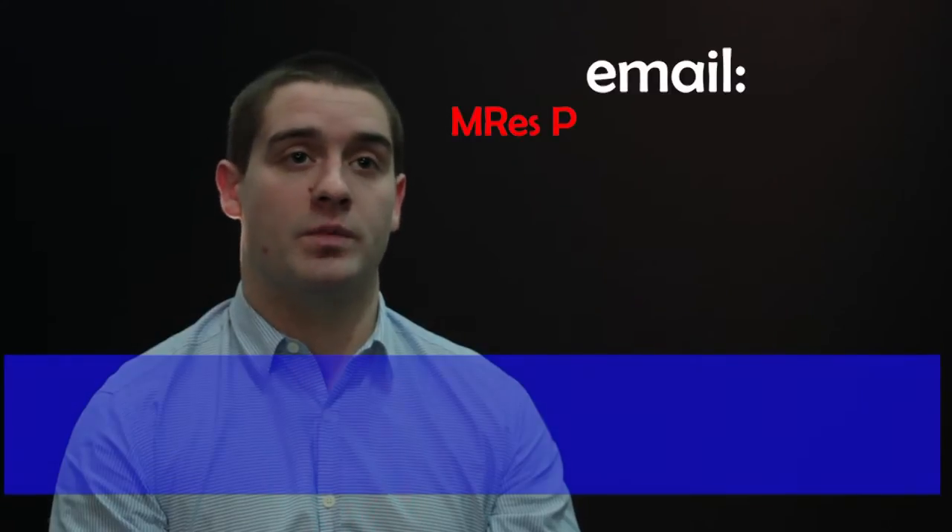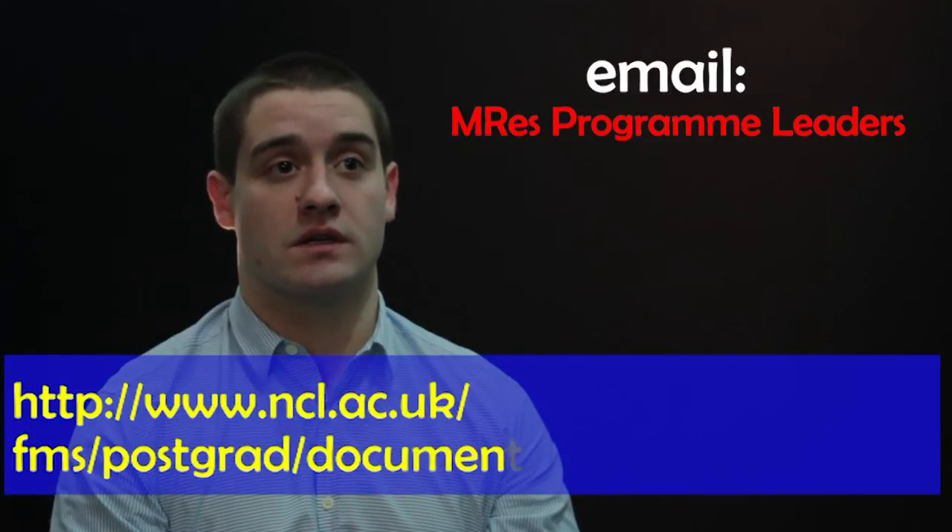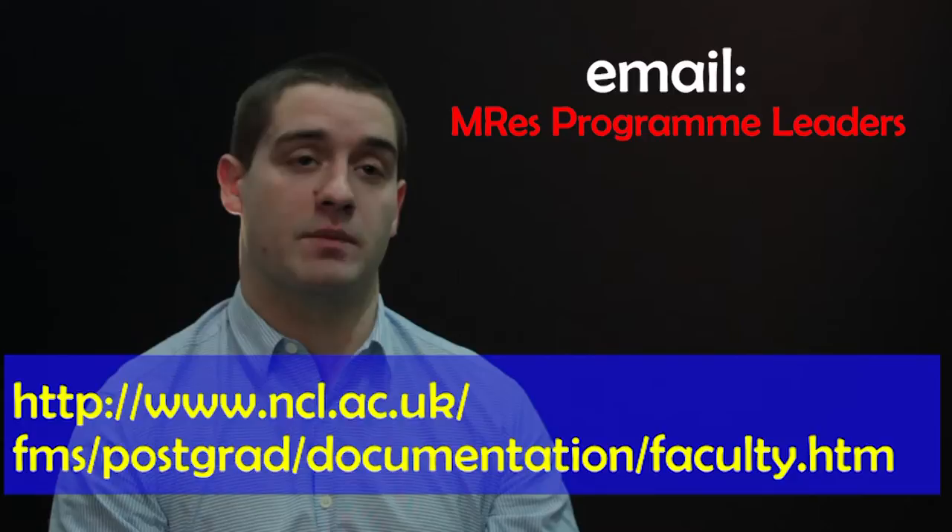Things like the statistics module laid a really solid foundation for me for when I took later modules in genetics, and helped me to understand the more complicated statistics that I needed there. Before I came to Newcastle, I emailed specific module leaders who provided me with really helpful information about what would be expected of me by the time I came to Newcastle and how previous experience would be beneficial.